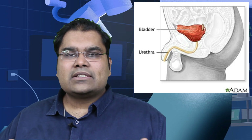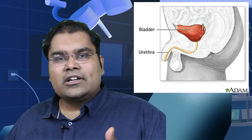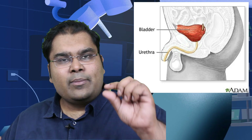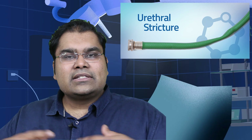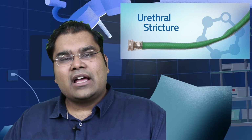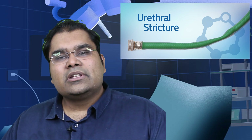If the urine pipe gets damaged at any point in its course, then after this damage the diameter or opening inside the urethra may narrow down. When this opening or diameter of the urethra gets narrowed, it is called a urethral stricture.